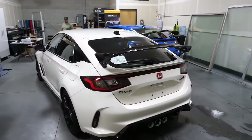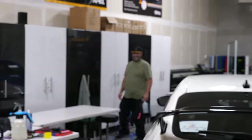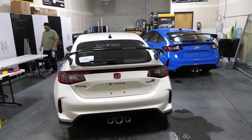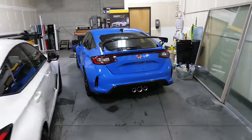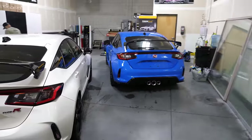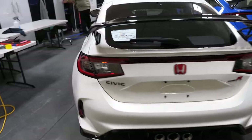No way - not one, but two of them! Oh my God. That is quite the surprise. I don't know if I've seen a video with two side by side yet. Boost Blue, Championship White. Steve, you're a lucky guy, man. These look freaking amazing in person.